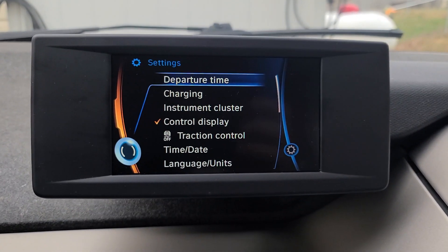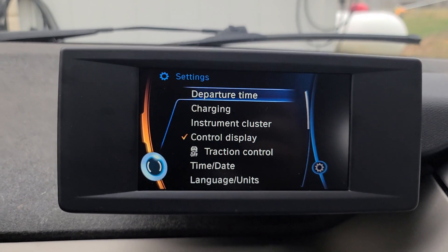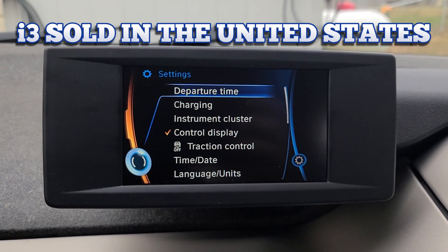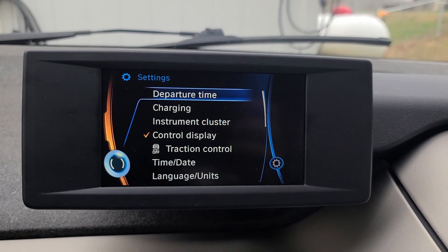Now let's get into the coding part of the video. I'll show you how to code the range extender feature on, if you bought a used BMW i3 that hasn't been coded yet. I went ahead and removed the range extender menu so you can see what it looks like without it, and then I'll show you how to add it back in. Here's that same settings screen — where the third item was range extender, it's now gone. This is how the car normally comes. Let's get into BimmerCode and show you how to code it properly.